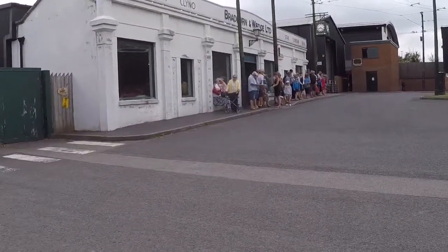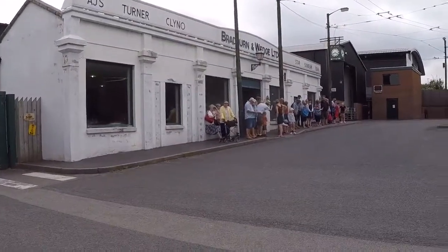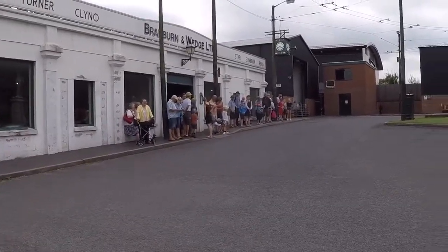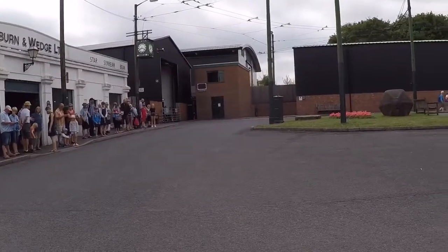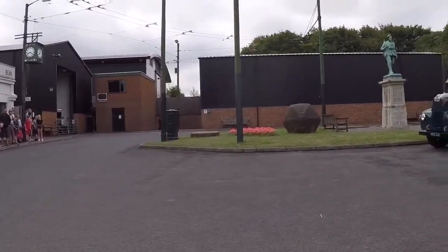We've come from the entrance and turned left. There's a queue of people waiting at the bus stop. I don't think the trolley buses are running today because I think they've got problems with the overhead electricity wires.